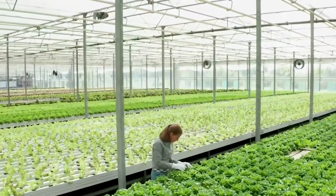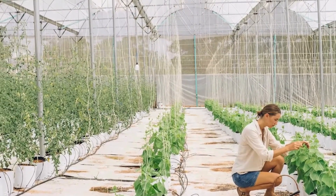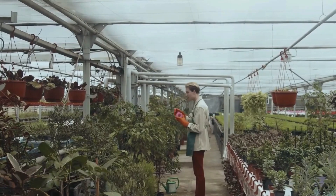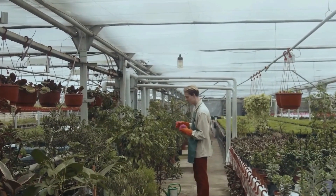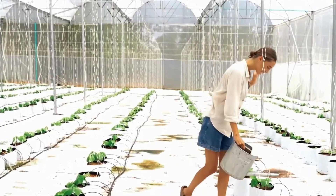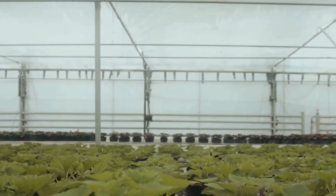By creating controlled environments, vertical farms maintain stable conditions year-round, allowing for reliable and programmable crop output. Additionally, vertical farming shortens harvest times and enhances yields while preserving crop quality. This method offers a sustainable solution to food production, unaffected by the fluctuations of weather.